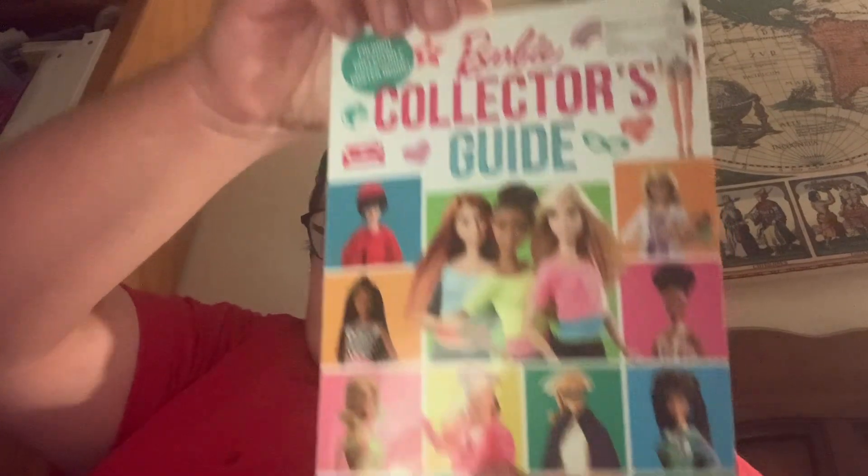So today I'm going to do a review of this book I found at Walmart a couple days ago. You know, at Walmart sometimes I go to the book section just to see what's brand new, what's happening. And I found this Barbie book — it's a Barbie collector's guide.